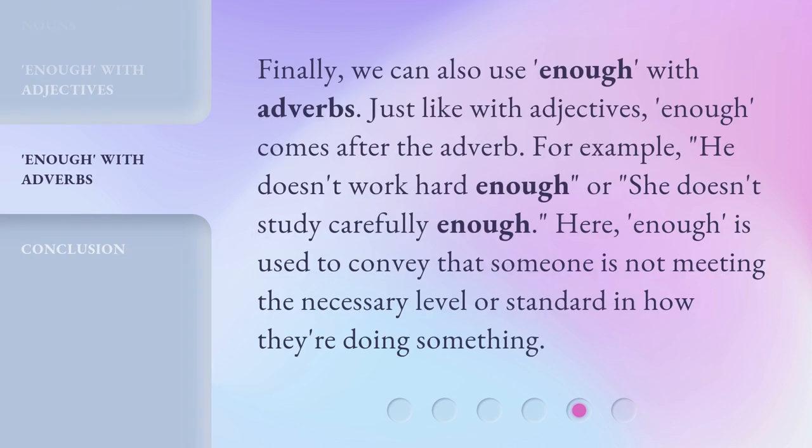Finally, we can also use enough with adverbs. Just like with adjectives, enough comes after the adverb. For example, 'He doesn't work hard enough,' or 'She doesn't study carefully enough.' Here, enough is used to convey that someone is not meeting the necessary level or standard in how they're doing something.